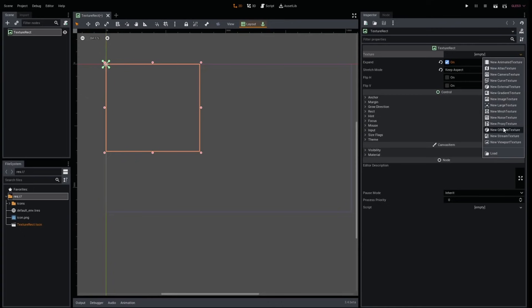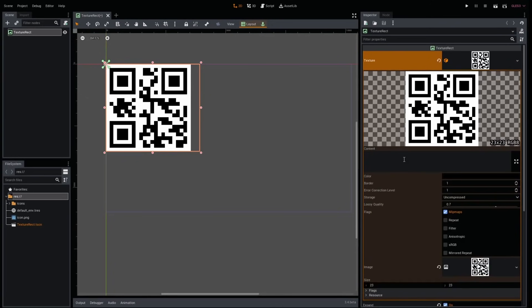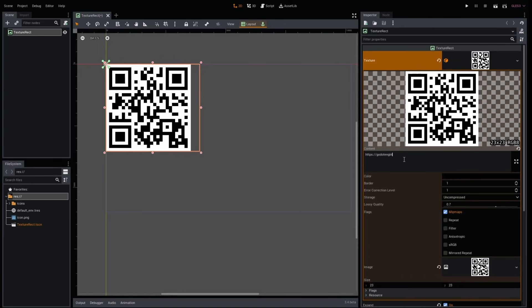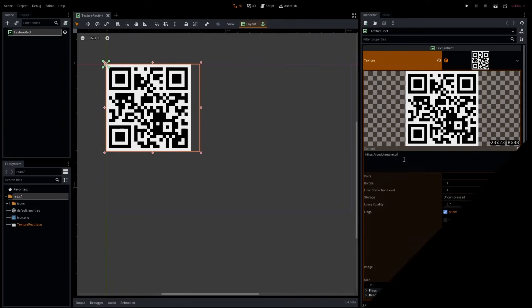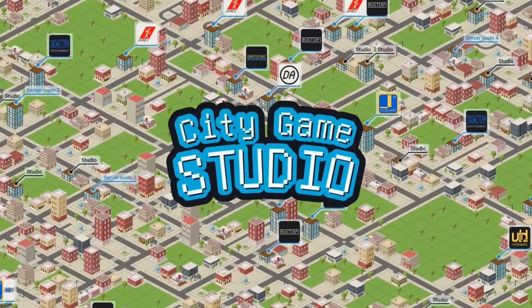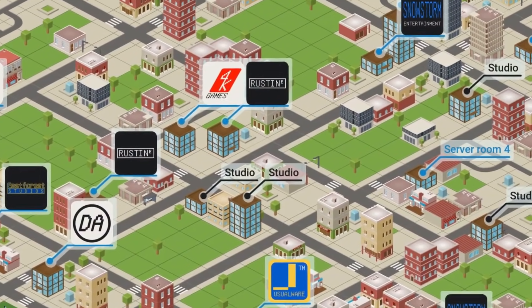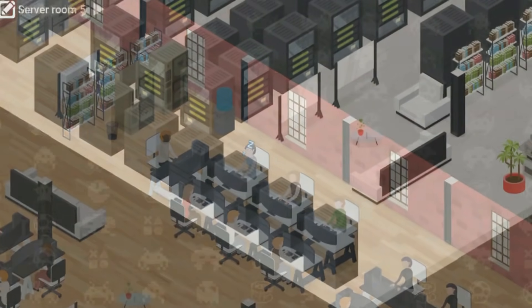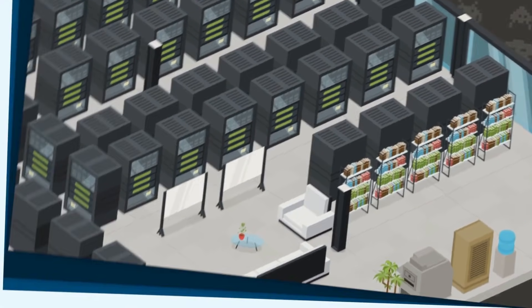QR Code Texture is a plugin that adds a new texture type in Godot — a QR Code Texture. You simply supply it a string and the plugin will generate a QR code from it. In City Game Studio, you are the founder of your own video game company, starting in your garage, or thinking big by acquiring your first location. Your decisions will make your studio a success and will mark video game history.